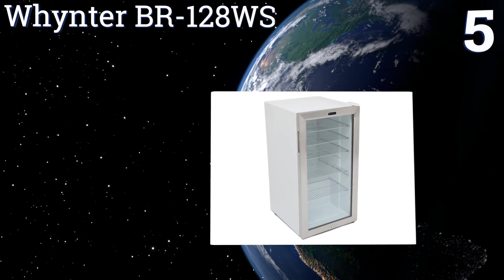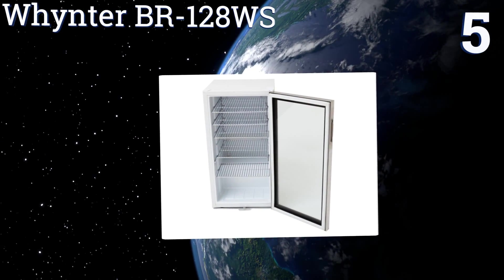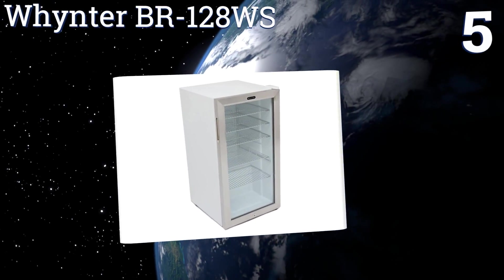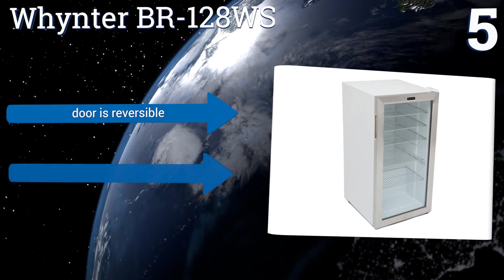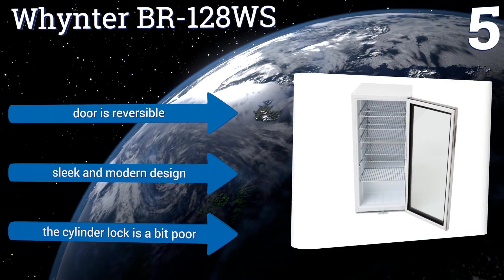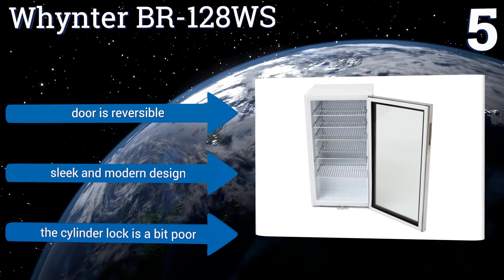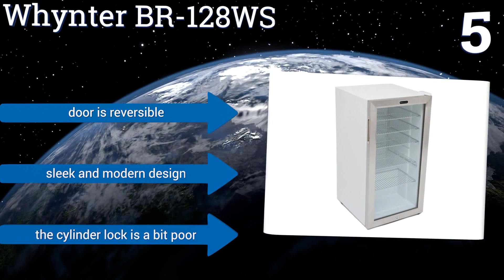Moving up our list to number five, leveraging its fan-forced air chilling system, the Winterr BR128WS delivers even temperature distribution throughout its entire cabinet to ensure consistent cooling for almost any canned or bottled beverage. Its ergonomically designed recessed handle is easy to reach too, the door is reversible, and it's a sleek and modern design, but the cylinder lock is a bit weak.